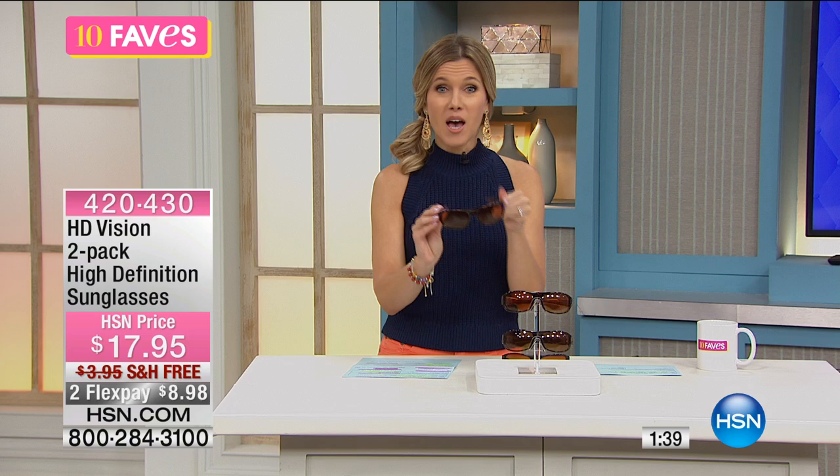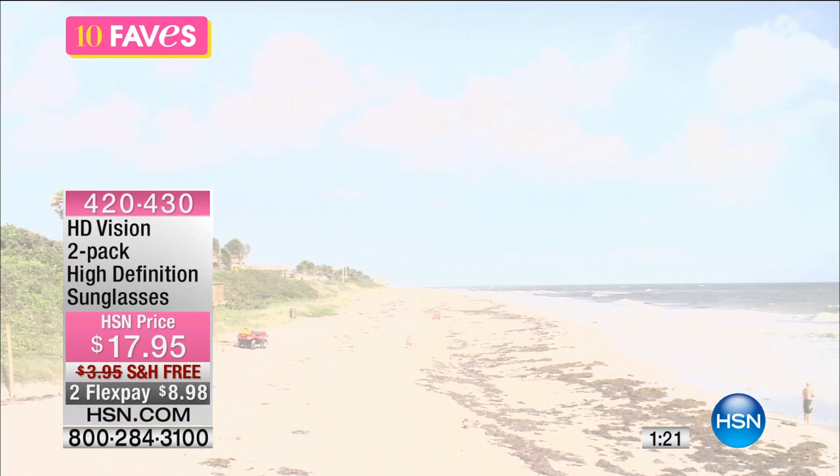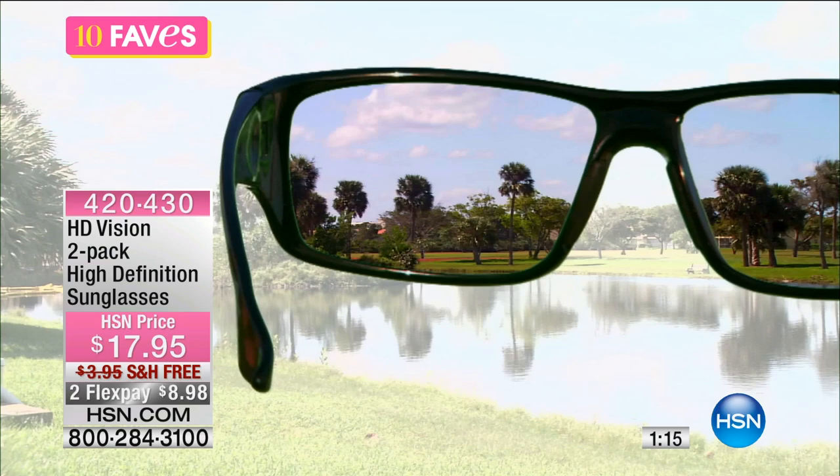Beautiful brown cocoa colors — it's a very unisex pair. You're getting two of these with UVA and UVB protection. They also have silicone nose pads so they're not going to slip off your face, meaning you can be active with these. We want you to get out and enjoy the summer — go to the beach, go out with your children, go golfing.